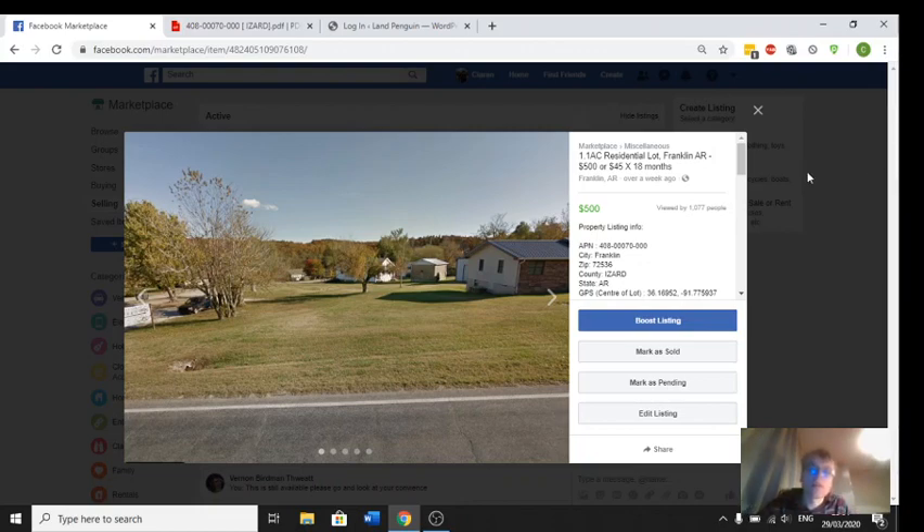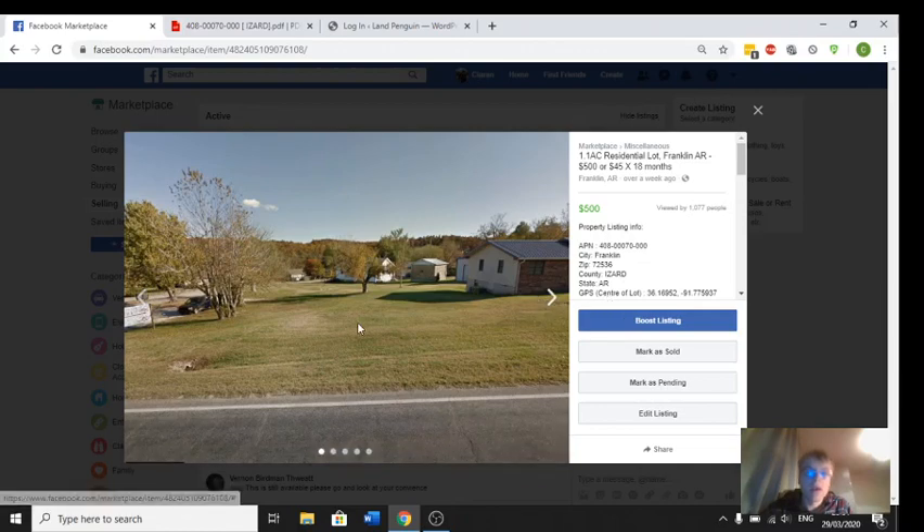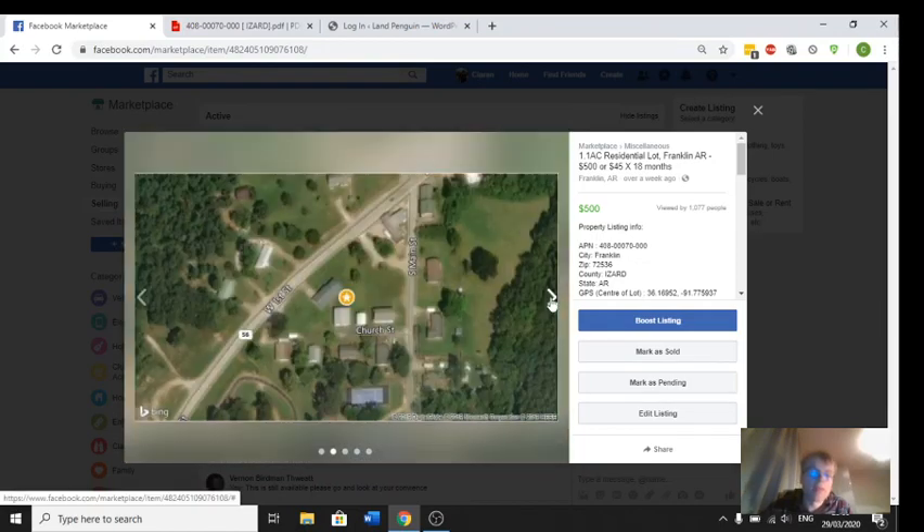First, we're going to have a look at this lot I have in Izzard County in the city of Franklin. Here are some photographs of the property. The lot is here — this is the photograph of the lot from Google Street View. It's 1.1 acres in size and it's next to the Franklin General Store.